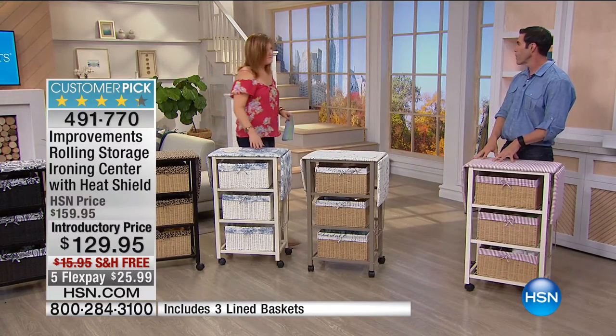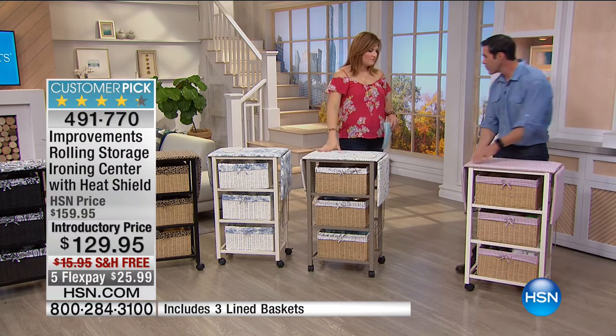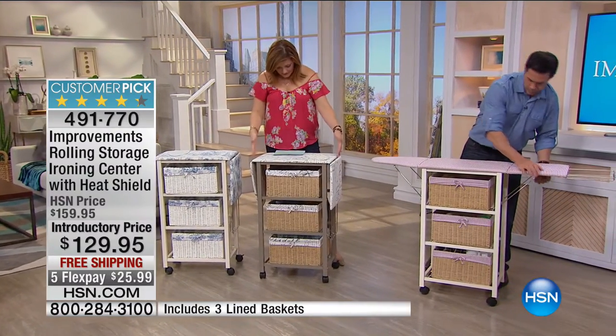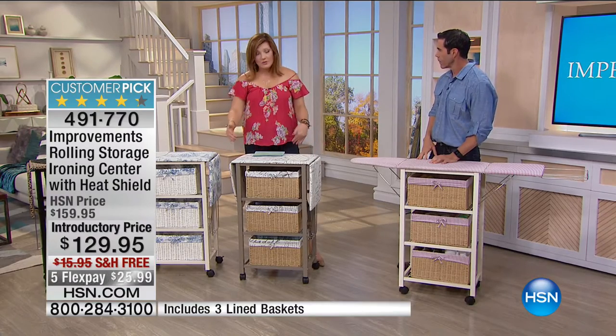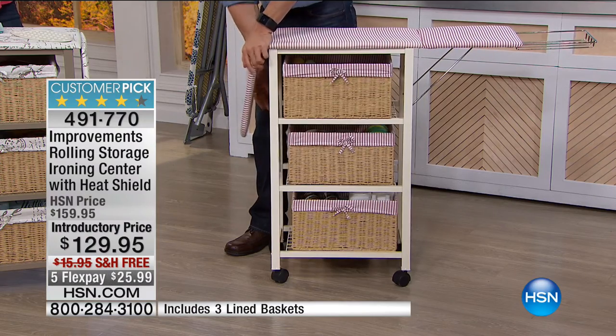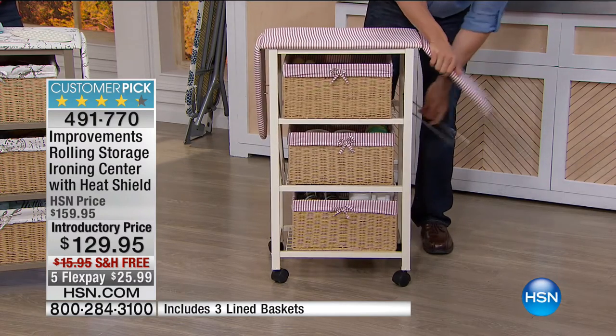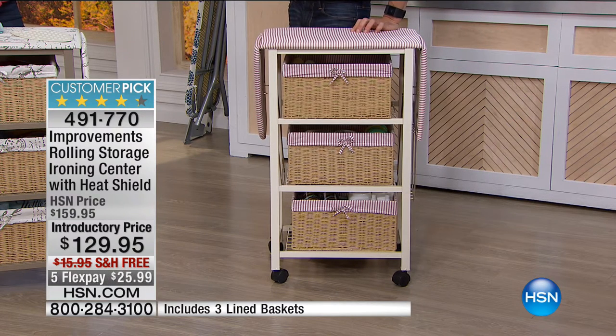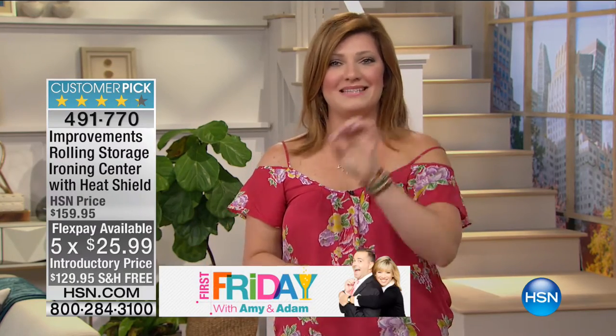Looking at these designs, they're so beautiful — it makes it so much nicer to think about the chore of ironing. The ironing center is 59 and a half inches in length, 13 and three-quarters in width, and 35 and three-quarters inches in height when open. It doesn't take up a large footprint. Well over 100 have already been spoken for. We still have introductory pricing at $30 off, with free shipping and handling. Take advantage of the five flexible payments. When we have things in our home that solve a problem, it makes life easier — and this definitely does.